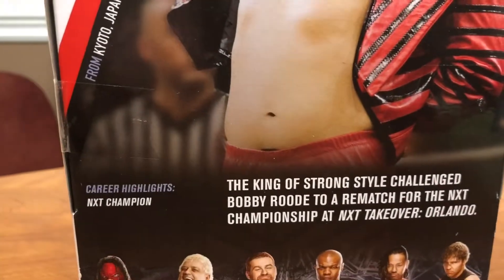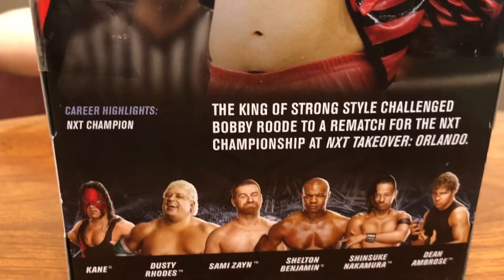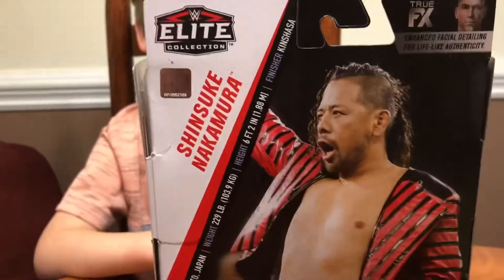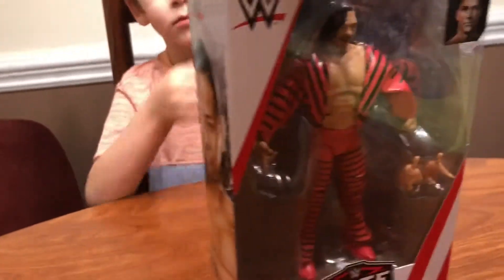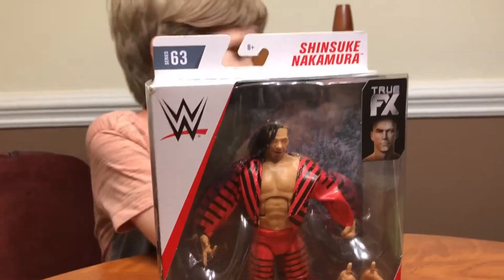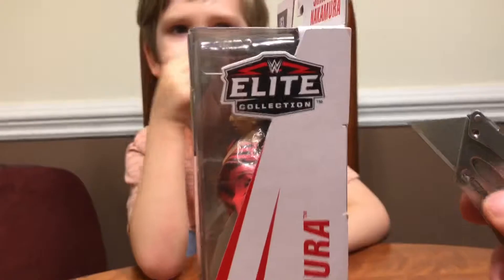The King of Strong Style challenged Bobby Roode to a rematch for the NXT Championship at NXT TakeOver Orlando. I'm not huge on Shinsuke — I don't know a lot about his career, haven't really followed him that much. Not sure which pay-per-view or Raw or Smackdown this gear is supposed to come from. But let's get to it — I'm just going to rip it open.